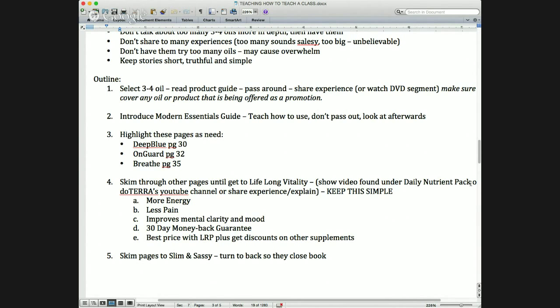Keep it simple with Lifelong Vitality. Basically, it helps feed your body properly, and when you do that it functions amazingly well. Most people experience more energy, less pain, and a better mood. Share your own personal experience if you have one. If you don't, go to the Essential Wellness Pros Facebook page and ask who has an experience with Lifelong Vitality — you'll get a ton of responses that you can share until you get your own.